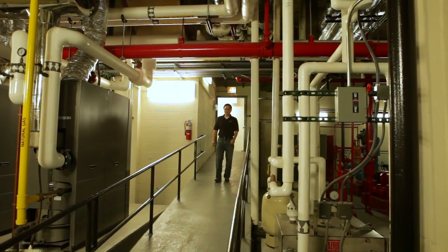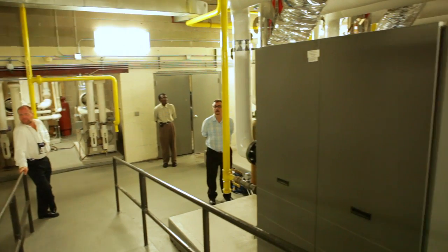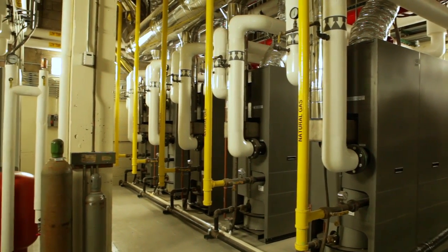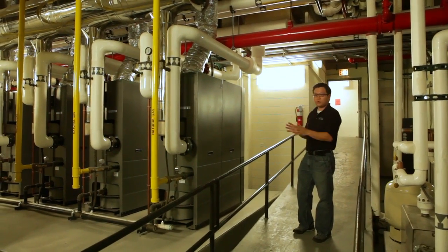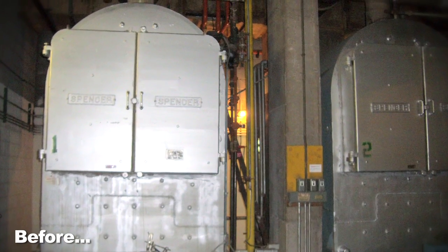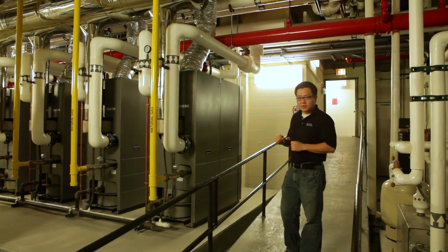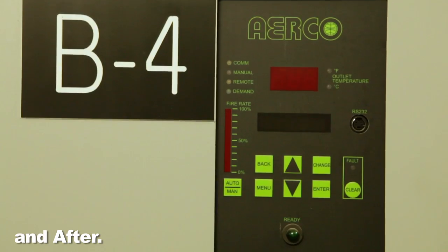Here we're in the basement of Lakeview Towers, where the bulk of the weatherization work we provided is in this room. To my right you can see the new boiler systems. We actually had three large Spencer steam boilers for a total of 30 million BTUs. In the retrofit, we've replaced those three large steam boilers with seven condensing boilers, 3 million BTUs each.